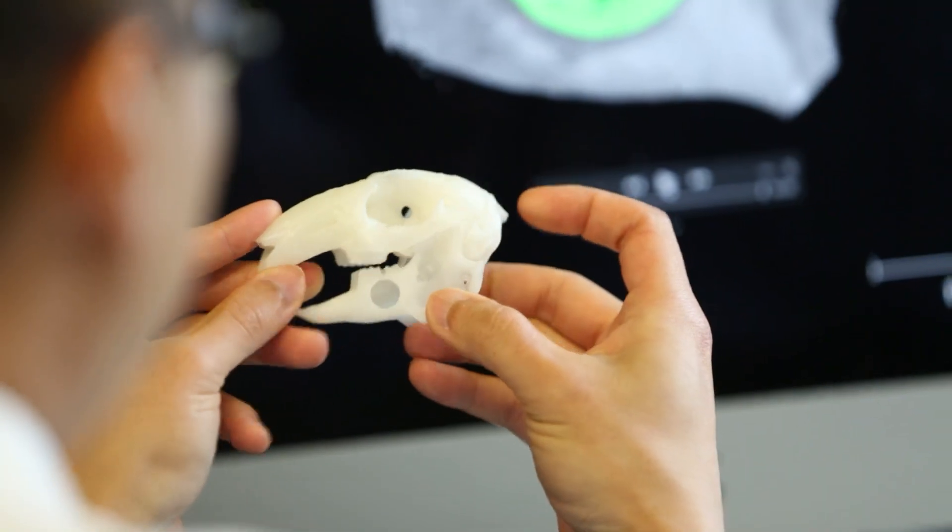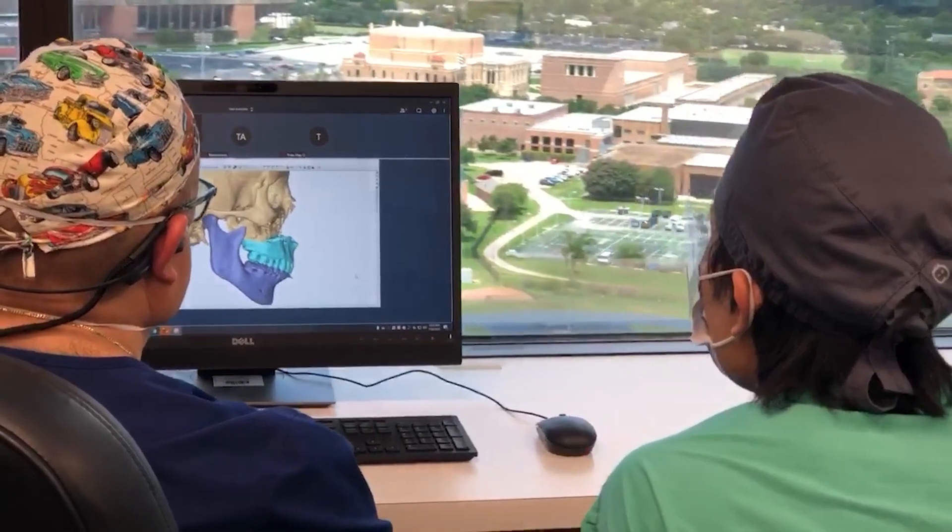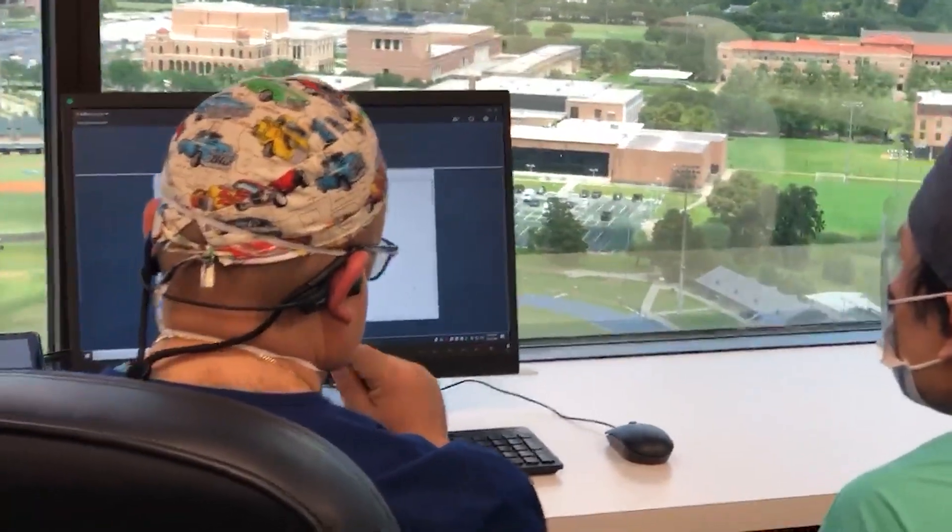With me being the director of research, I'm really able to spend time and mentor each resident coming through our program. What we've implemented now is that every single entering class of residents gets paired up with a research mentor and a research project. We carefully monitor the progress of all our residents, help them find the right mentors and projects they're interested in, and make sure they stay on track with appropriate clinical productivity.